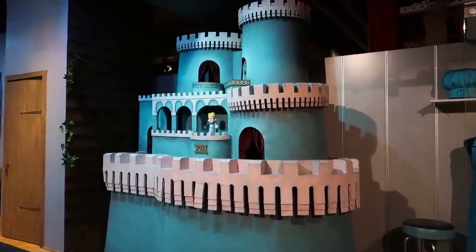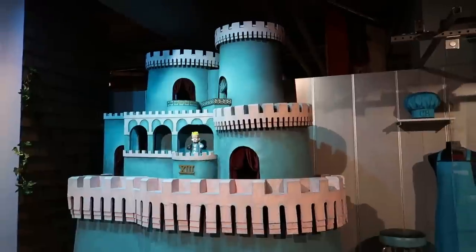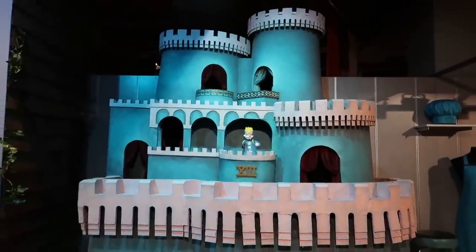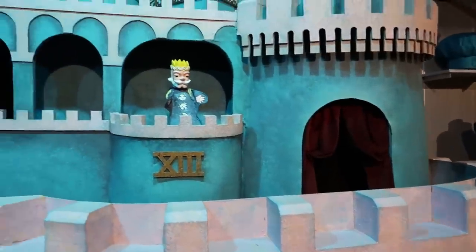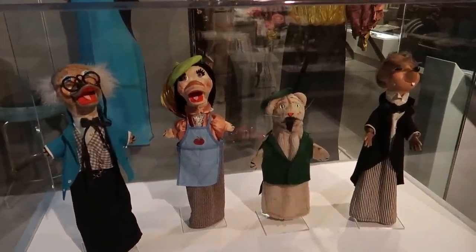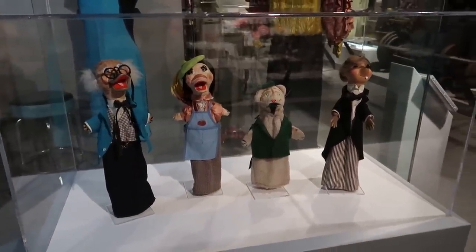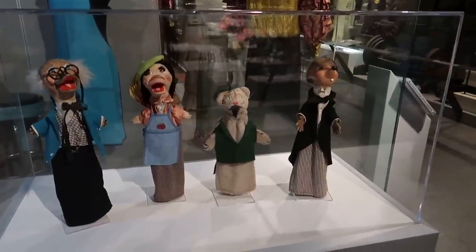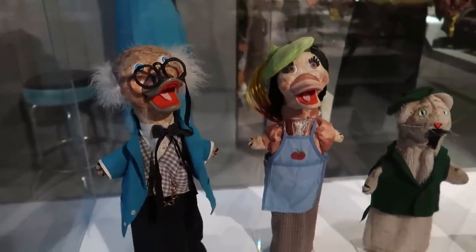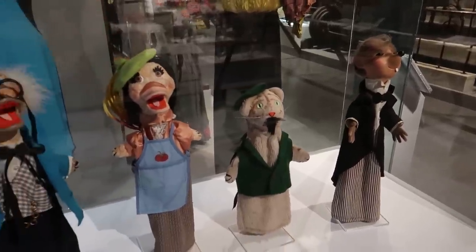You think about how many times I saw this as a child on television, and how many different children around the world saw this charming show with these charming puppets. This is the actual castle — you can see a replica of King Friday sitting in it. Here are some of the puppets used by Fred Rogers on the show, always so charming. The puppets were so homemade; you could hear his voice coming through all of them. One of the longest-running shows on television, it entertained children for literal generations. The work he did and the impact he had on the world around him is amazing.